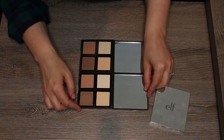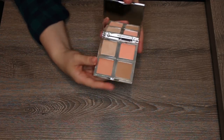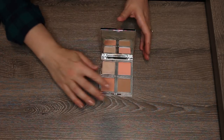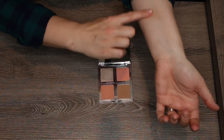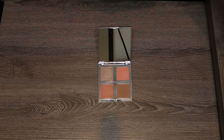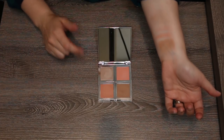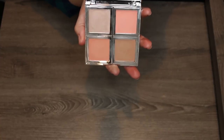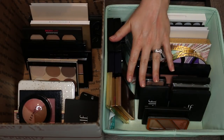I actually own two of the ELF contour palettes — so I'll keep one and pass one along. The ELF Beautifully Bare Total Face Palette has two peachy pink matte blushes, a natural skin-tone highlighter, and a very soft blendable bronzer. All shades are really nice. This is a great travel palette and probably one of ELF's better-formulated and prettier palettes. I recommend picking it up.